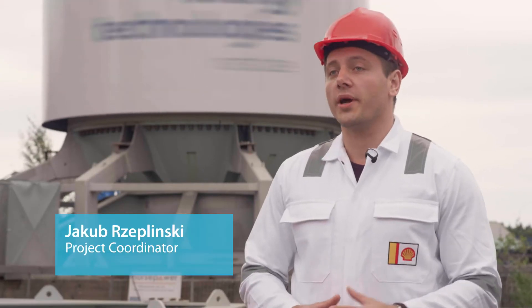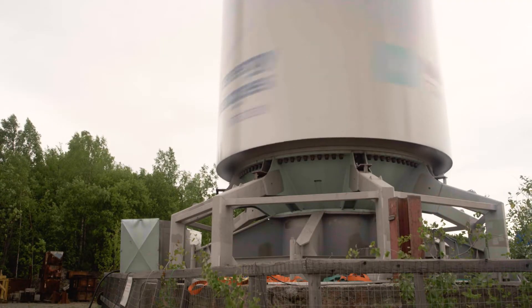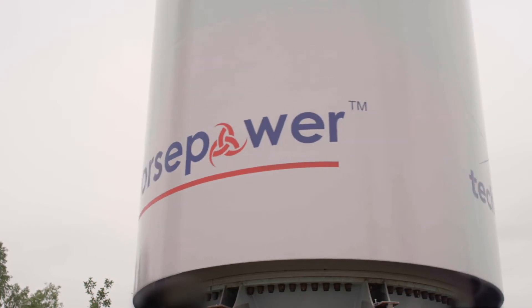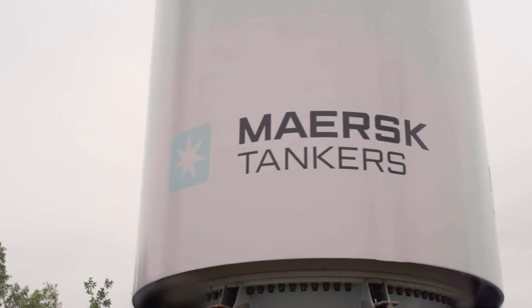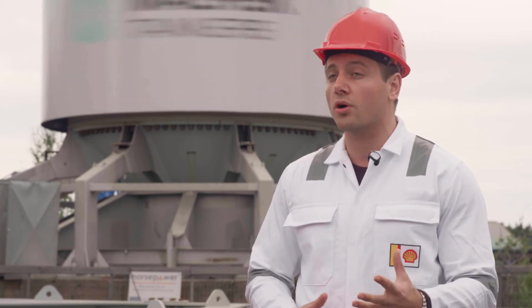At Shell we are constantly looking for ways to improve our shipping efficiency, both operationally and using innovative technologies. Our maritime technical experts have been working closely together with Norsepower, ETI and Maersk to engineer, install and test two Flettner rotors on a cargo ship.